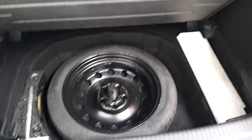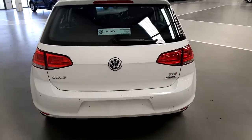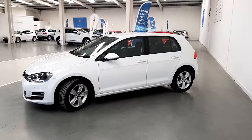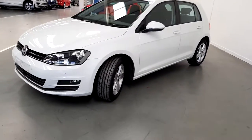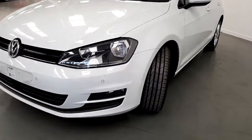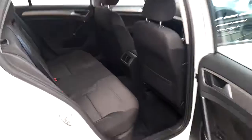It comes with a spare tire and tool kit. It's a very nice and clean car in perfect order. It's equipped with front and rear parking sensors and fog lights. There are loads of room in the back seats.